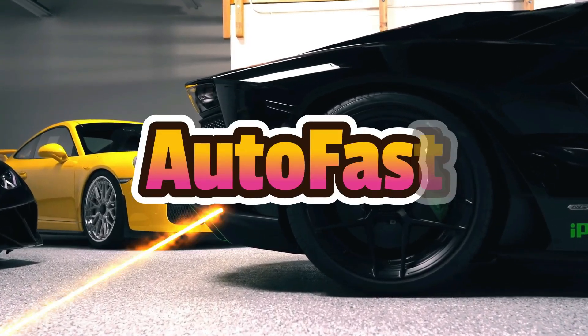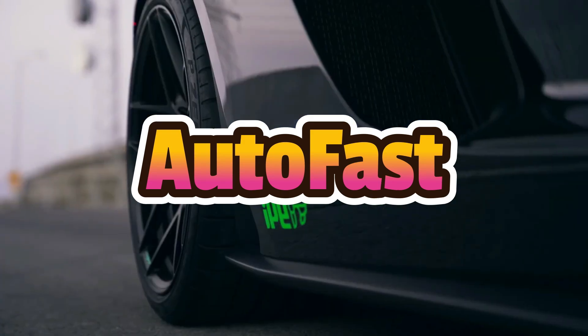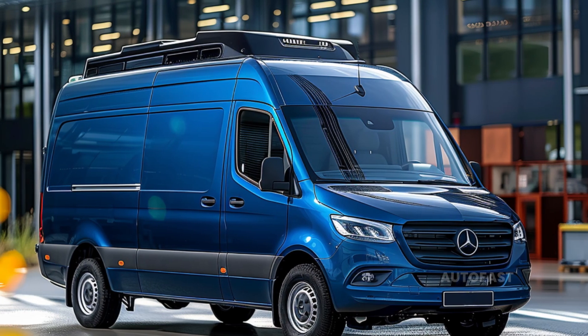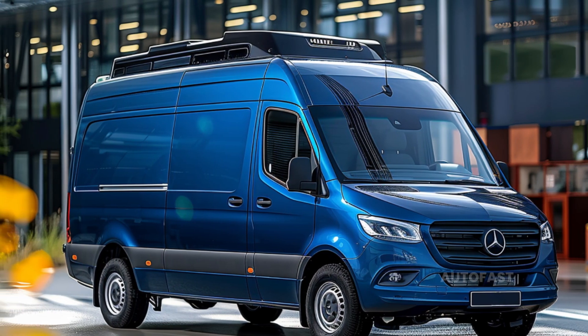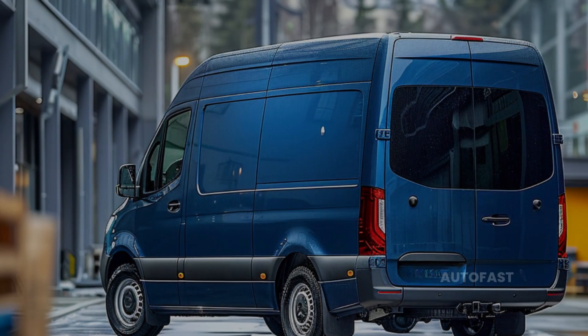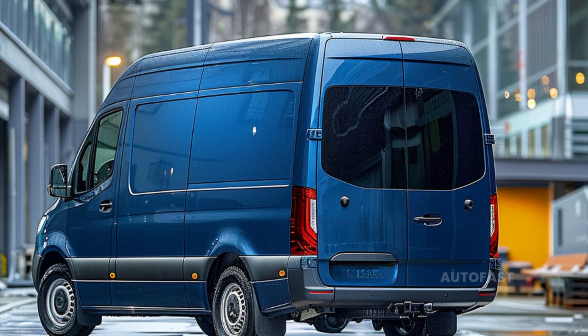Welcome back to my channel. This channel shares information about the latest cars. A new high-tech silver finish is the first of many 2025 Sprinter improvements, which also include a reorganization of the contents of packages and changes to the features that are standard and available as options.